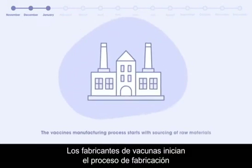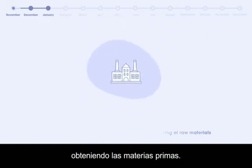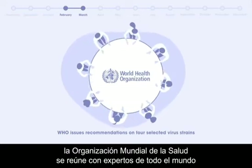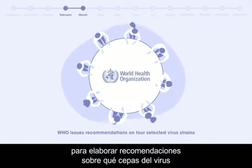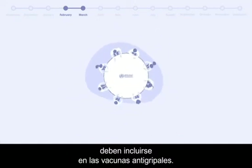The vaccine manufacturers kick-start the manufacturing process with sourcing of raw materials. In February, the World Health Organization officials meet with worldwide experts to develop recommendations on which virus strains should be included in the seasonal influenza vaccines.